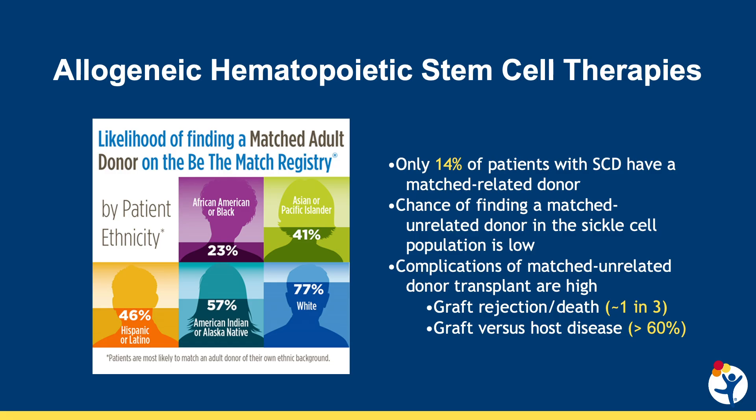This is the impetus for development of autologous gene therapies for patients with betaglobin disorders. These therapies eliminate donor availability and graft-versus-host disease concerns because a patient serves as their own stem cell donor.